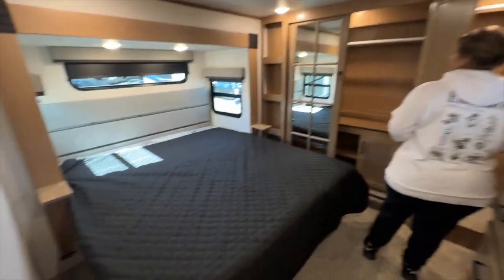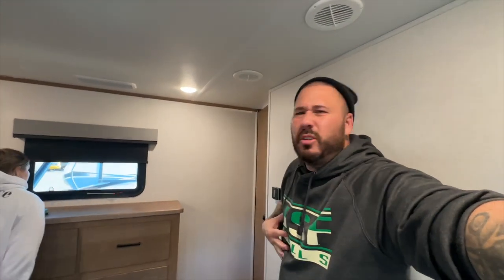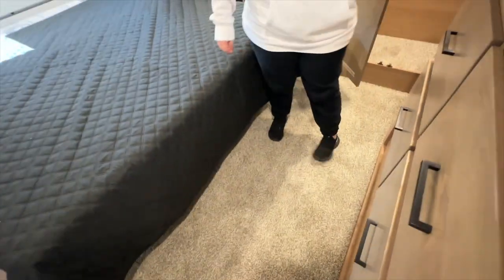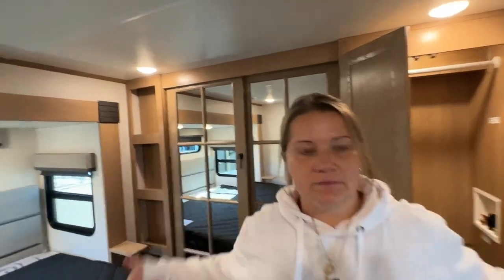It's a king size bed. It's got so much storage. I love falling asleep watching TV and I love having the TV in front of me. Some campers have TVs off to the side and I'm not a huge fan of that, especially in the living room. Same thing here — king size bed and look at all this storage. It gives so much room because of all these slide outs. You know what this is called? A wide body. Yeah — you get all this amazing headroom.